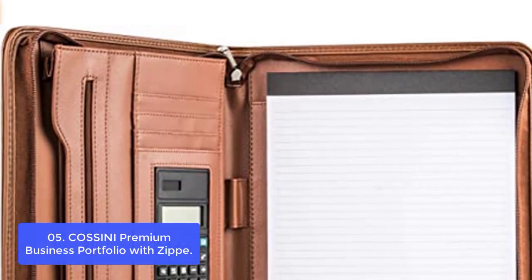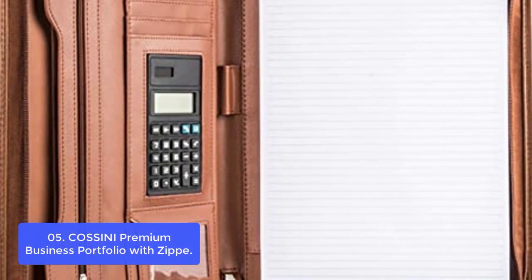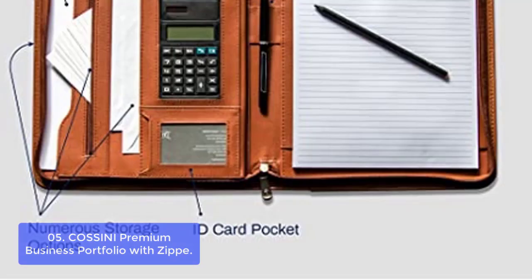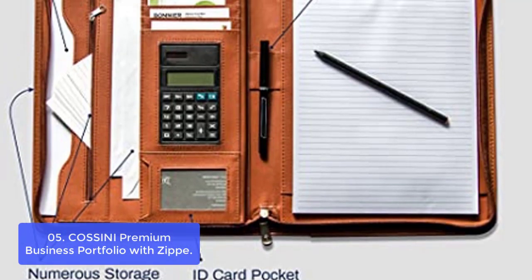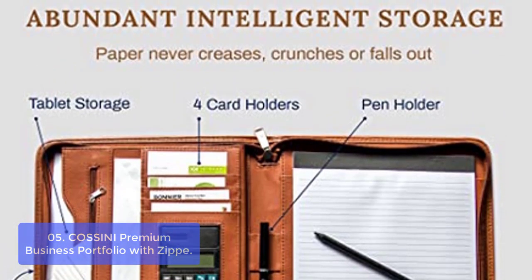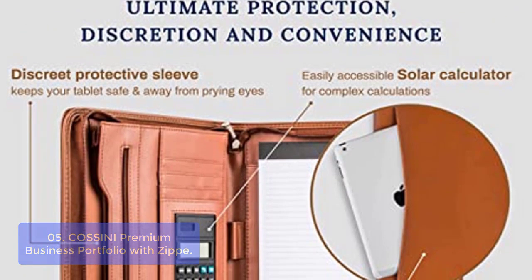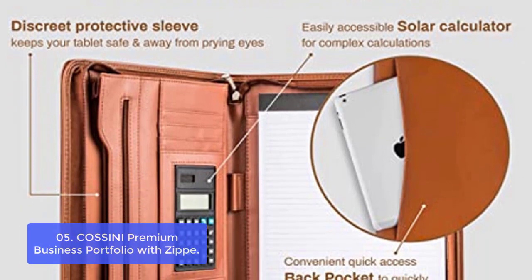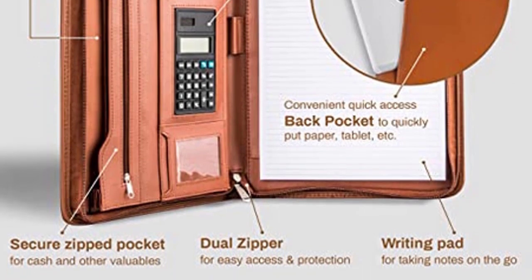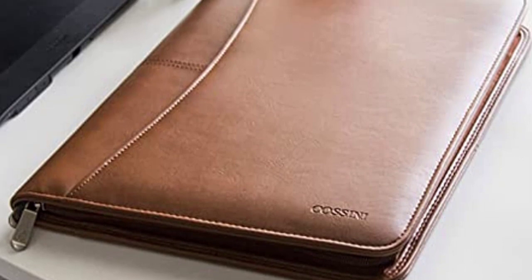List number 5: COSSINI Premium Business Portfolio with Zipper. This leather portfolio binder boasts stylish fabric-adorned metal zippers that glide open and close from top and bottom, so you look smoother using your leather portfolio than anyone else at the table. From the special tablet pocket to the pen holders, calculator, and card holders, this leather folder gives you the multitasking boost you need to show you can handle more responsibility.